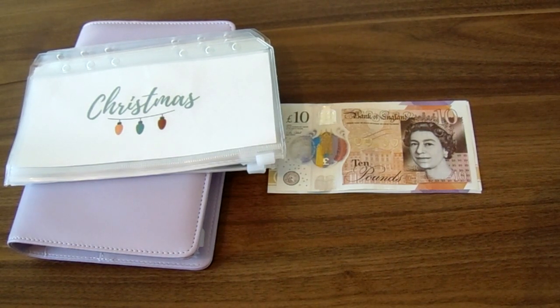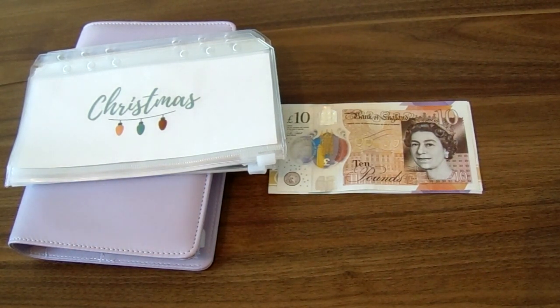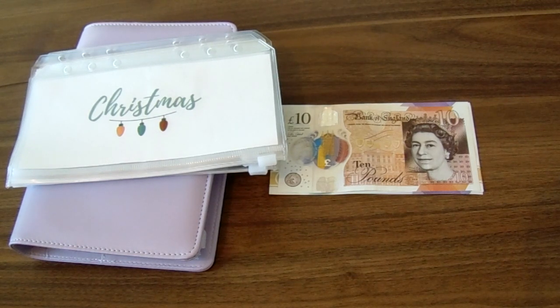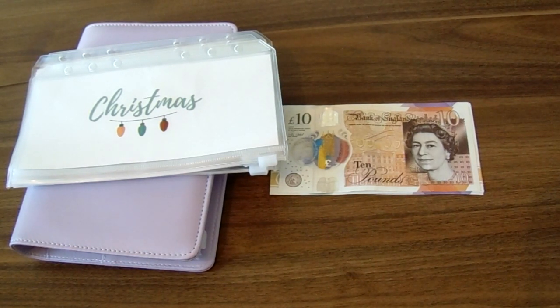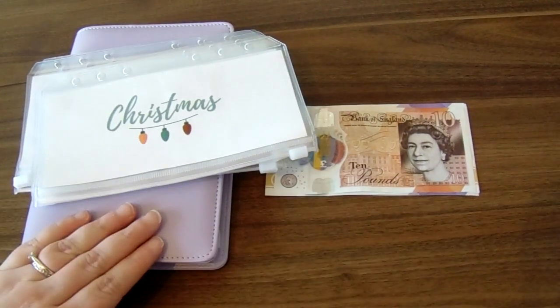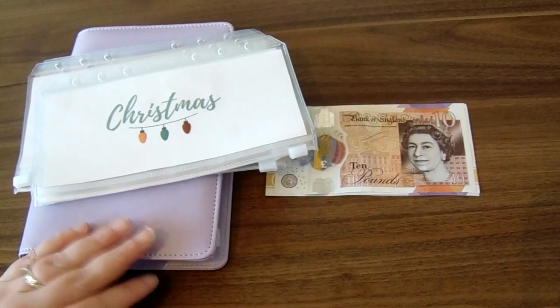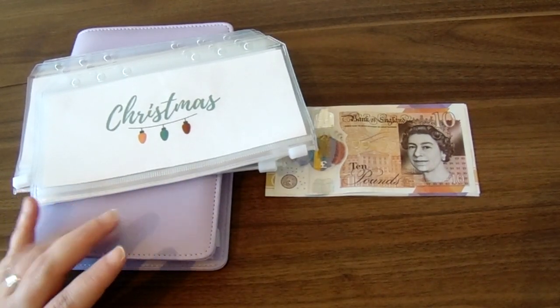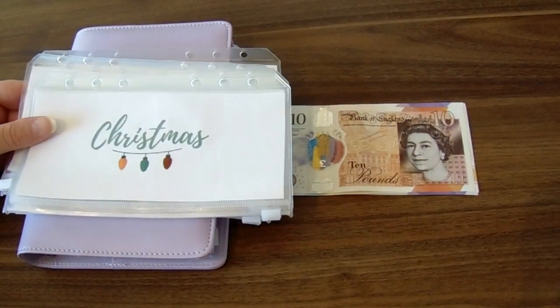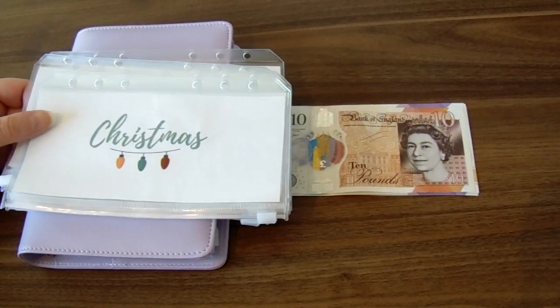I am determined this year to get back properly into using my sinking fund envelopes and have them help me during the year — that's the whole point of sinking funds. I'll leave a link below to the video that goes through the six sinking funds you need in your budget, but these are the ones that are working for us. I've got them out of my binder — I'll leave a link to the binder below, it's just from Amazon — but I've got six sinking funds out, though I'm only going to use four of them today.